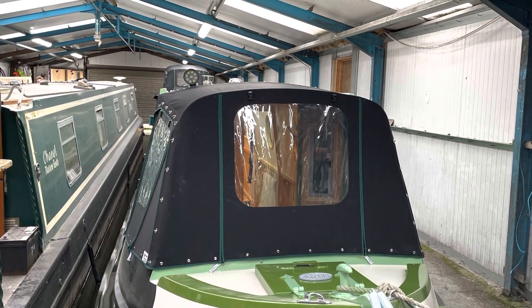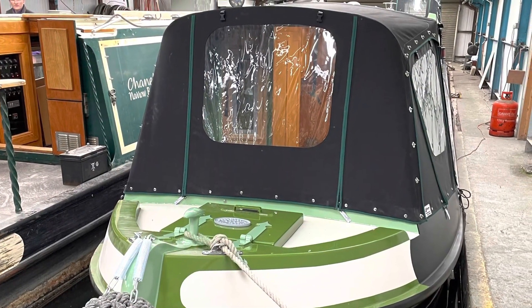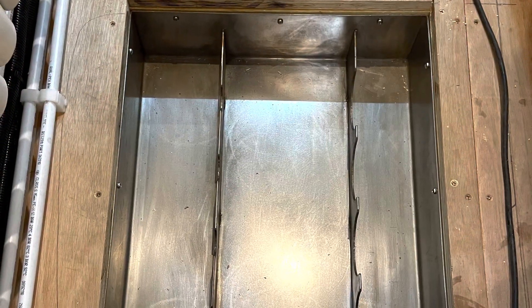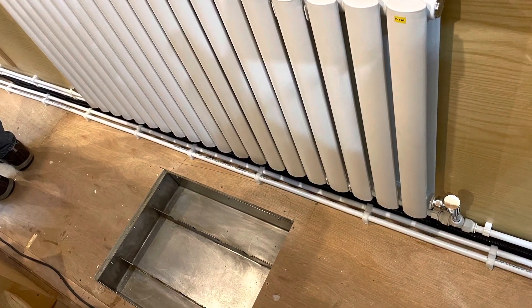And then the cratch, which just finishes the boat off lovely. That's where I'll be doing some work — I can sit in there quite comfortably and it should be quite warm. Obviously we had to have a wine rack, so we've had one built into the floor. We've got one for wine and one for other bits and bobs.